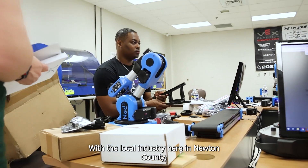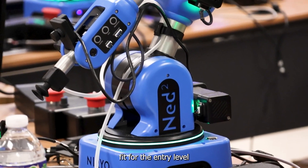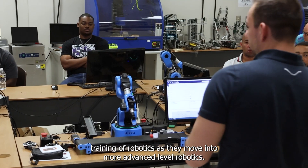With the local industry here in Newton County, the NED2 robot seems to be a really good fit for the entry-level training of robotics as they move into more advanced level robotics.